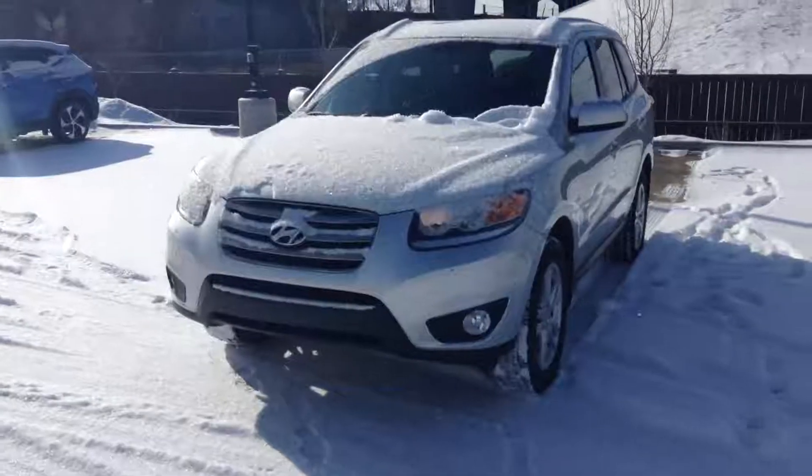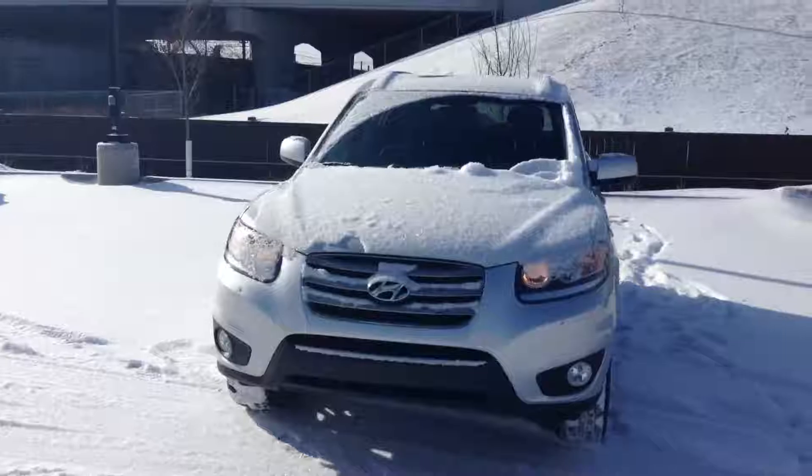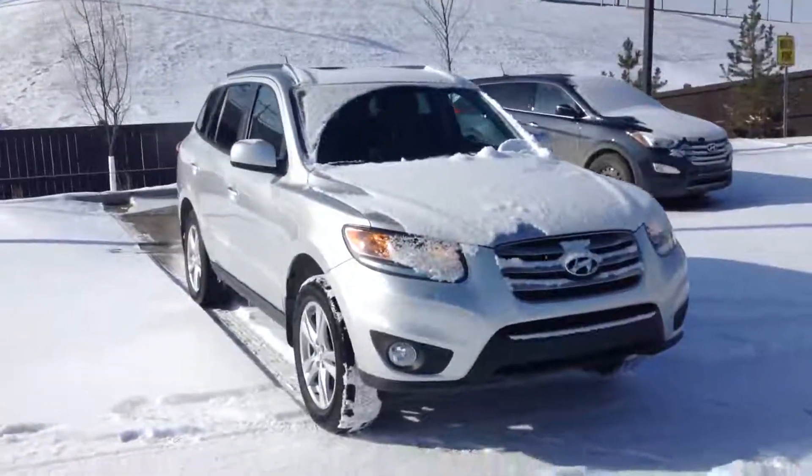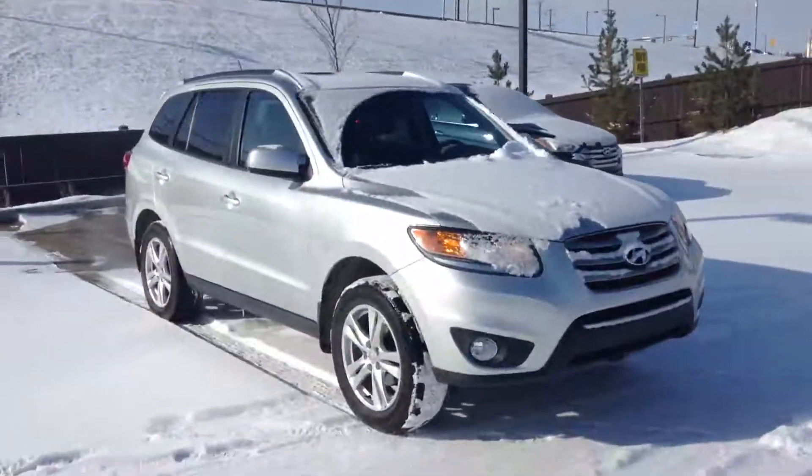Good morning Claudia, Charami here from River City Hyundai. Here we have a 2012 Hyundai Santa Fe. I'm just gonna do a look-around video for you.